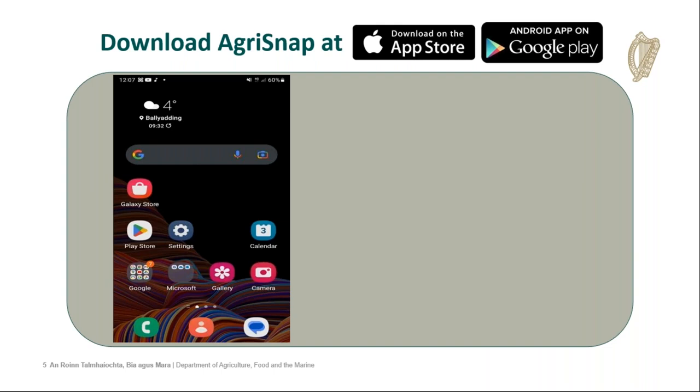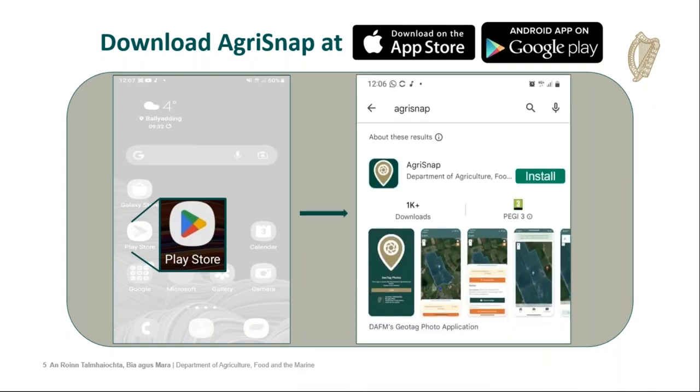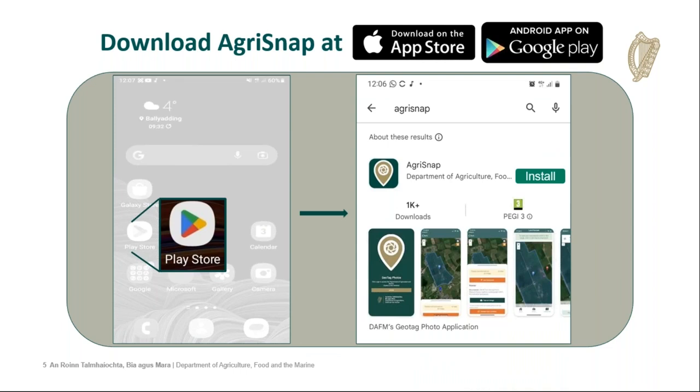To download the app, you can go to the Apple App Store or the Google Play Store — you'll find these on the home screen on your phone. On Android devices, you click the Google Play Store, type in Agri-Snap, and press install. This is also the way you update versions of the app. In the next couple of weeks, we'll be providing an updated version of the app and you'll be required to go into the Google Play Store and update your version.